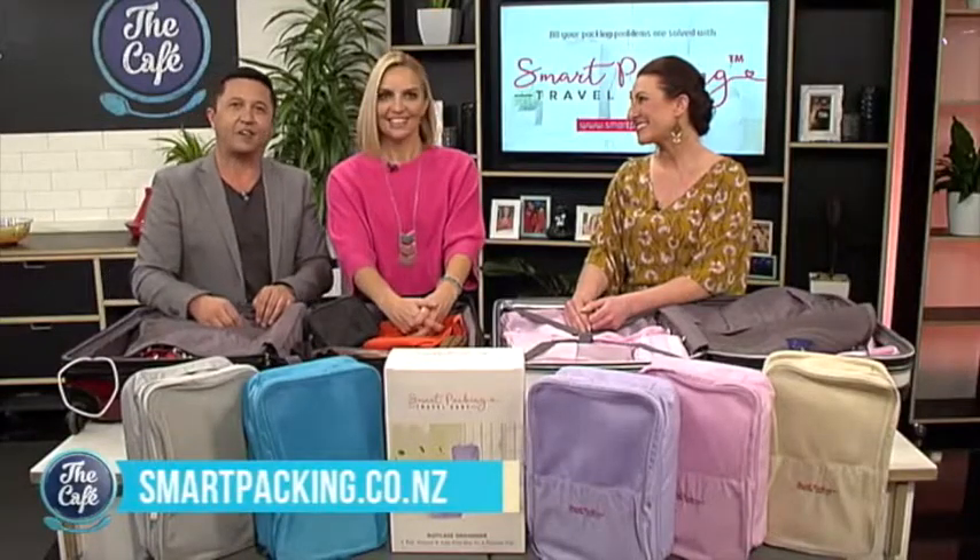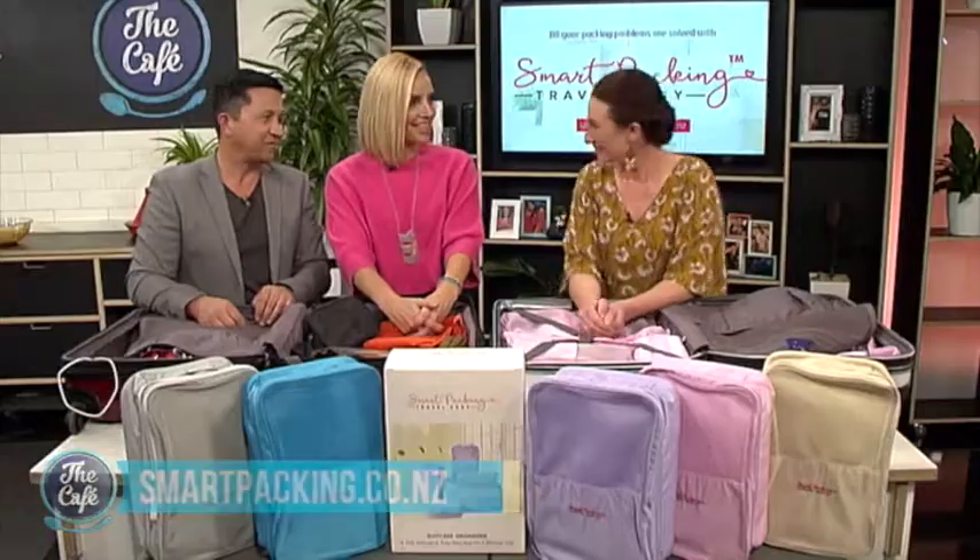Awesome, fantastic prizes and a great offer. Thanks again Debbie. No worries — that was fun!